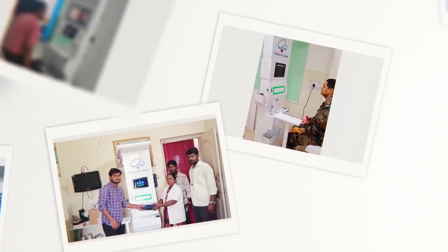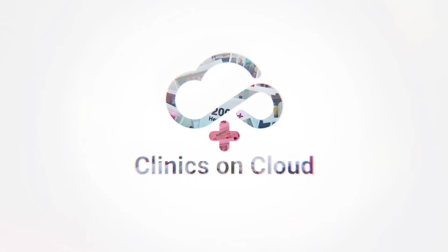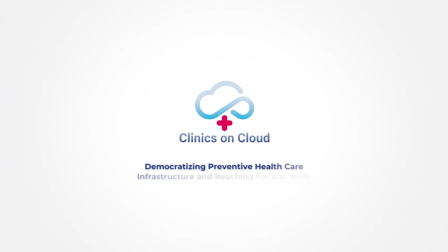With more than 2,000 health ATMs installed and more than 5 million patients tested, Clinics on Cloud is democratizing preventive healthcare infrastructure and reaching far and wide.